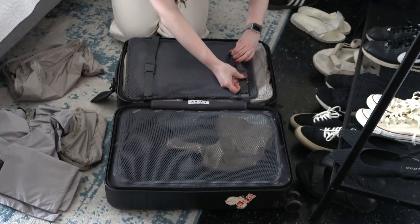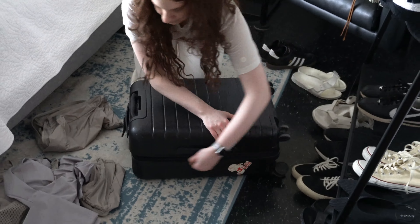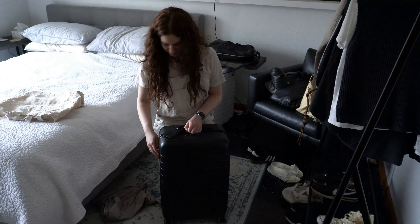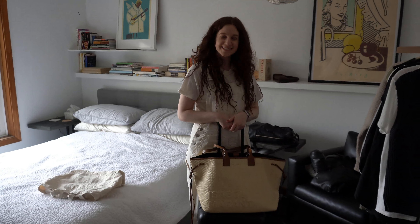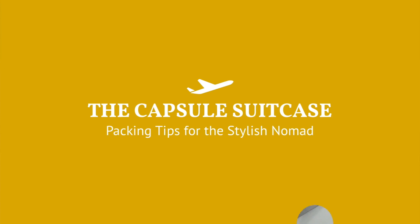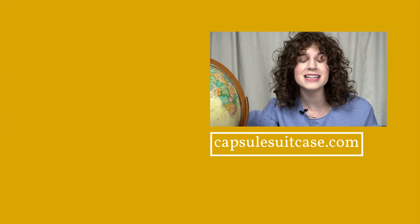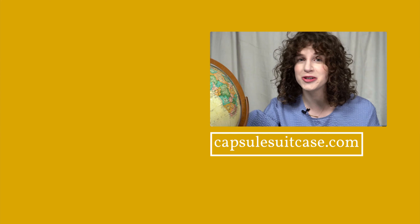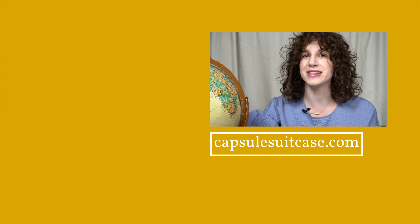And that's it — that is how I pack for a trip. Let me know in the comments if you liked this style of video and other types of packing lists you'd be curious to see. Thanks for watching and happy travels! For more content like this, make sure you subscribe to The Capsule Suitcase and turn on notifications so you get all the fresh content as soon as it comes out. Thanks for supporting this channel — happy travels!